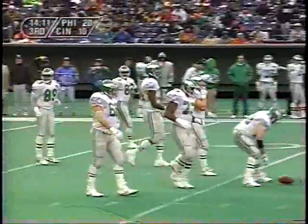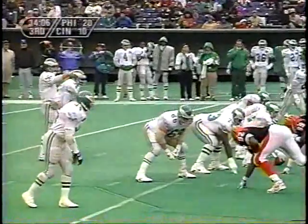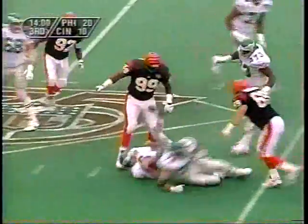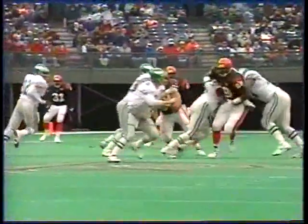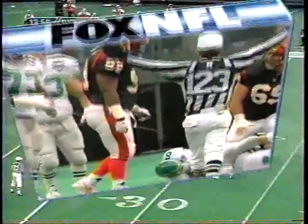Third down and eight for Bubby Brister and the Philadelphia offense. Brister in trouble — sacked by Big Daddy Dan Wilkinson, the first pick in the '94 draft out of Ohio State. That'll be sack number four and a half. You see him right here going against Lester Holmes, starts the bull rush, gets some separation, the center tries to come over and help, but by that time Big Daddy Wilkinson's through there and just tosses Bubby to the ground.